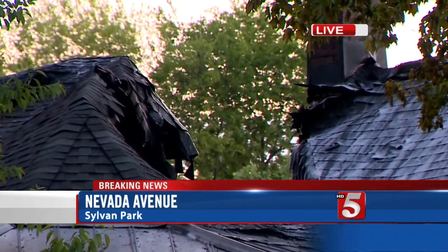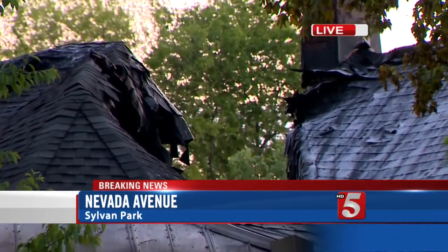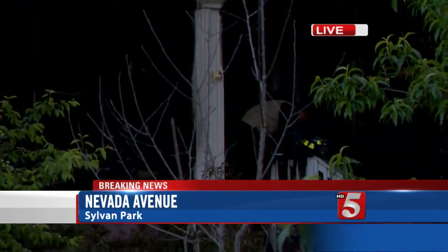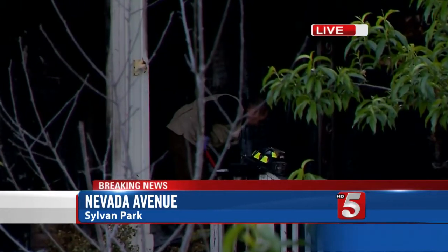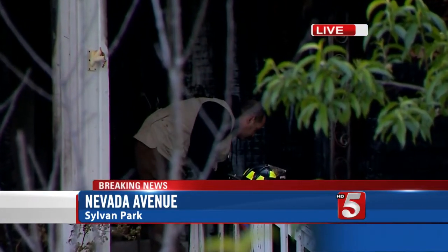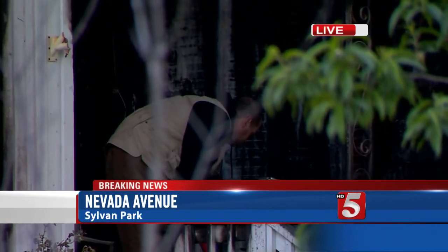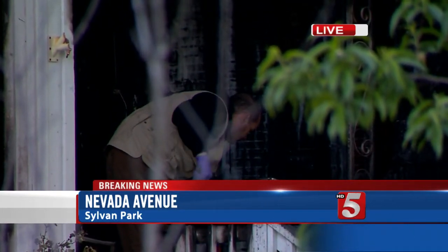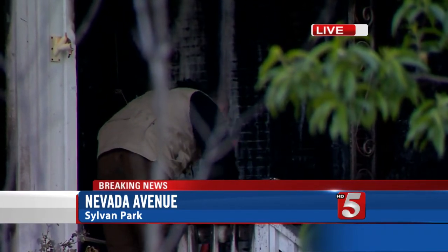You can see straight through the roof there, which shows a significant portion has collapsed. As we come down on the porch right now, you can see the fire investigator picking up debris. When I spoke with the district fire chief earlier this morning, he said crews reported seeing electrical wires sparking on the porch when they arrived.